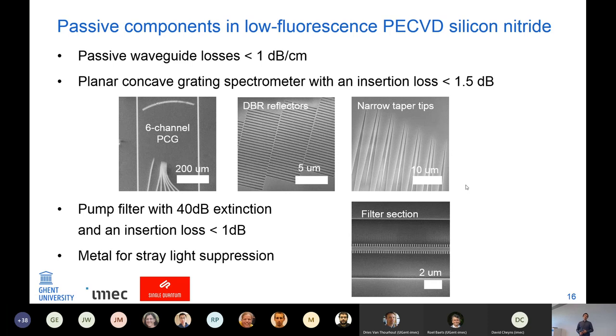I designed and fabricated a filter with 40 dB pump extinction and 1 dB insertion loss at the wavelength of the quantum dots. Stray light is also a big issue in quantum photonics, so I put metal next to the waveguides to absorb stray light as much as possible.